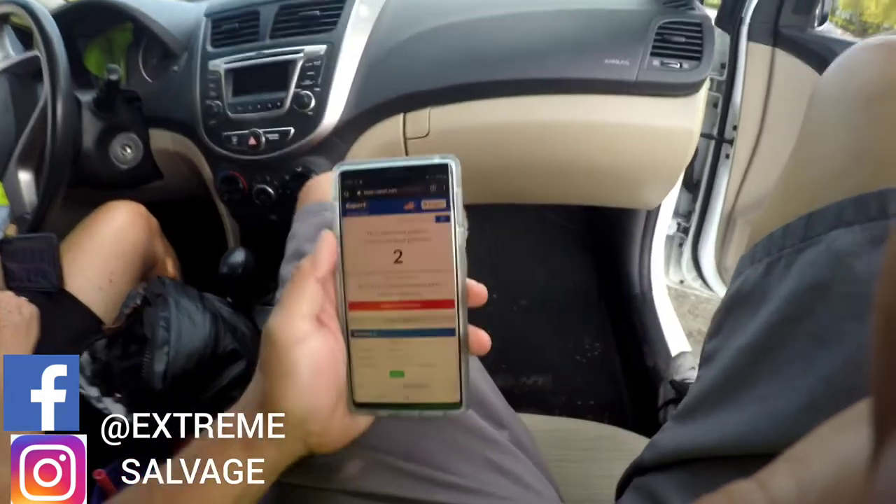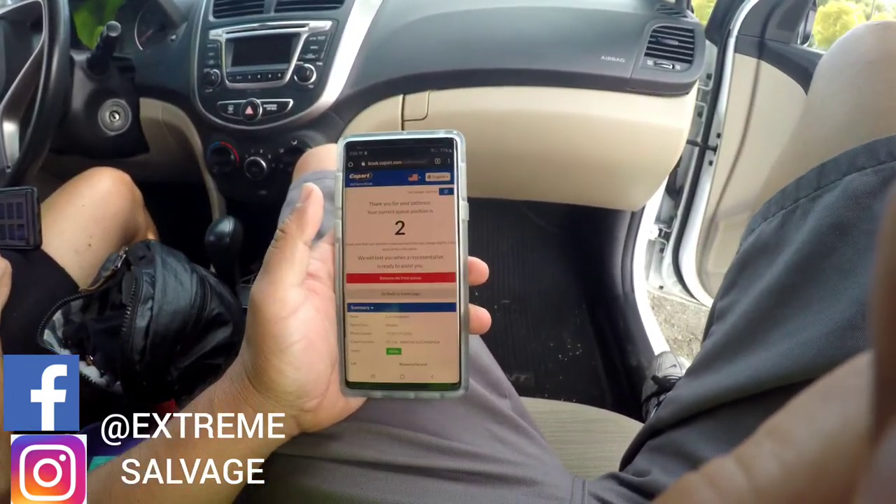What's going on you guys, welcome back to the channel. Today we're back at Copart and we're going to be doing a walk around. With COVID-19, things have changed — we're no longer allowed to go into the yard and look at the vehicles. What you have to do now is go in and scan a barcode. You basically wait in line in your vehicle, and right now we're still number two.